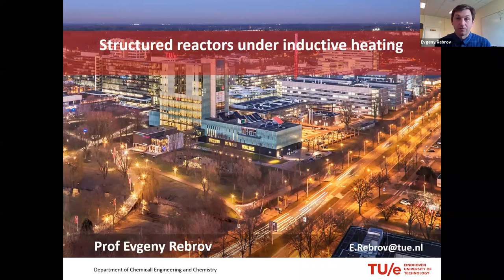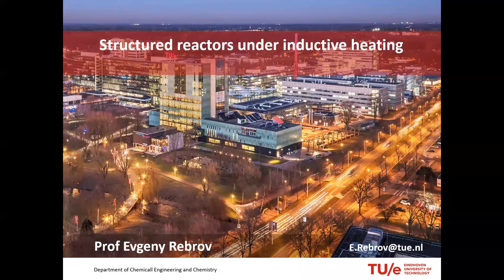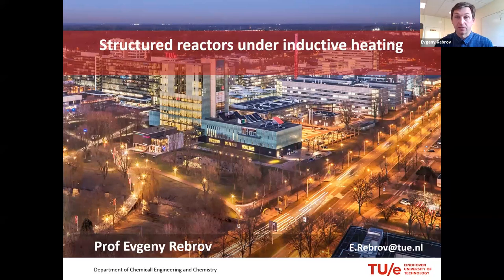Thank you, Simon. Good afternoon, everybody. Today I want to present my research at Eindhoven University of Technology, which originally started about 10 years ago. As you can see from the title, this is Structural Reactors Under Inductive Heating. I would like to introduce this first: what are structured reactors?